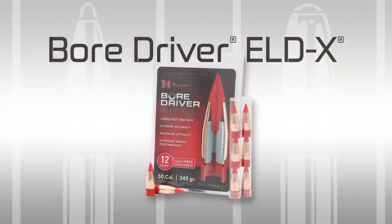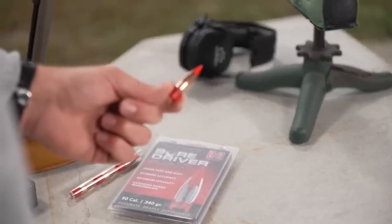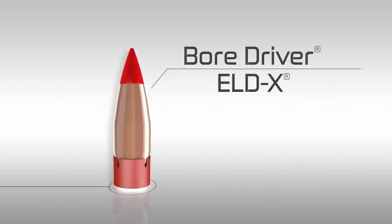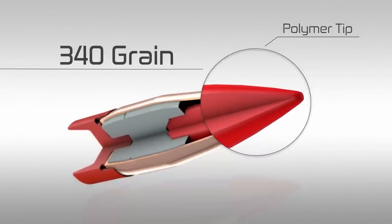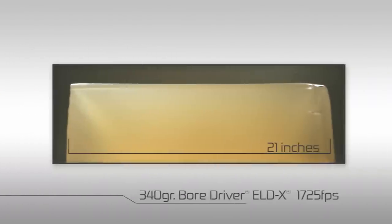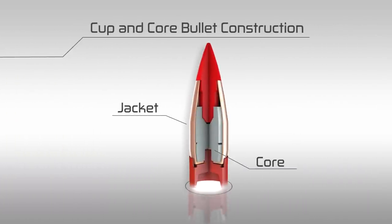Bore Driver ELD-X — extremely low-drag expanding. I'm really excited about the Bore Driver ELD-X because it has a brand new shape that you're not going to find anywhere else in the industry. It goes in line with everything that Hornady stands for, which is innovation. The Bore Driver ELD-X bullet features a drawn copper jacket and lead core design coupled with a polymer tip that helps initiate bullet expansion even at low velocity. An interlock ring helps retain bullet weight upon impact, even when penetrating through hide and bone. We've been making cup and core drawn bullets for nearly 75 years, and we really know how to wring out the accuracy.